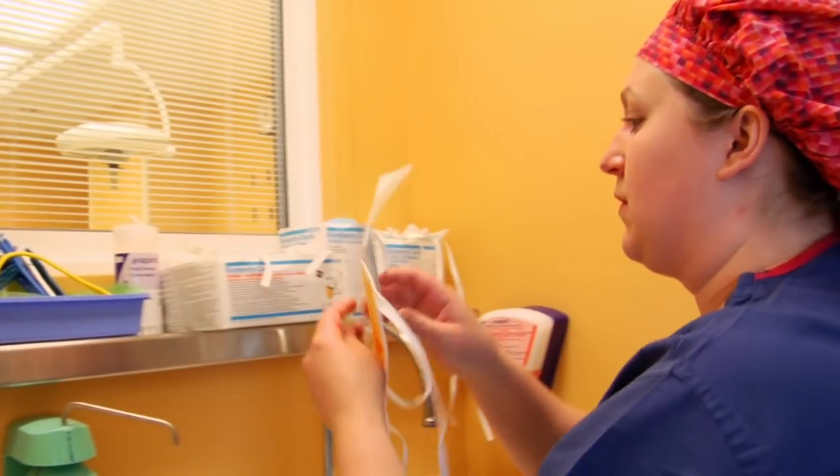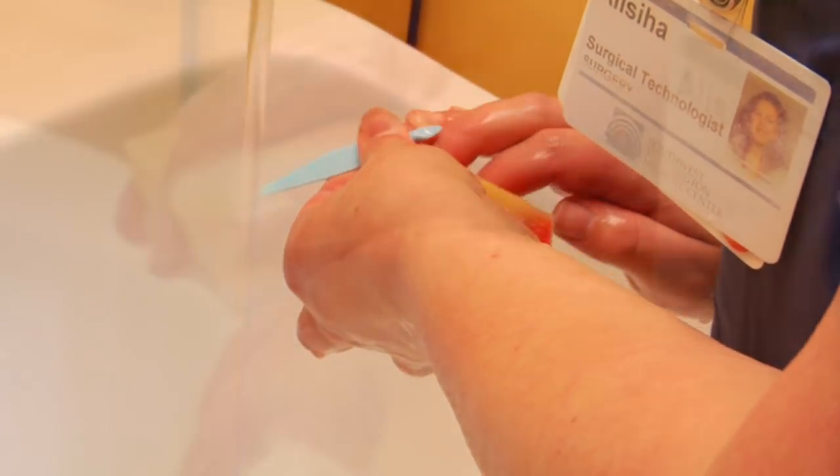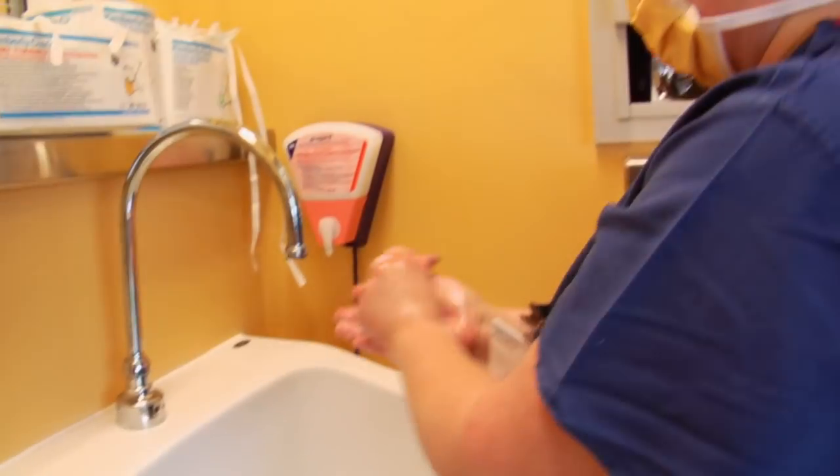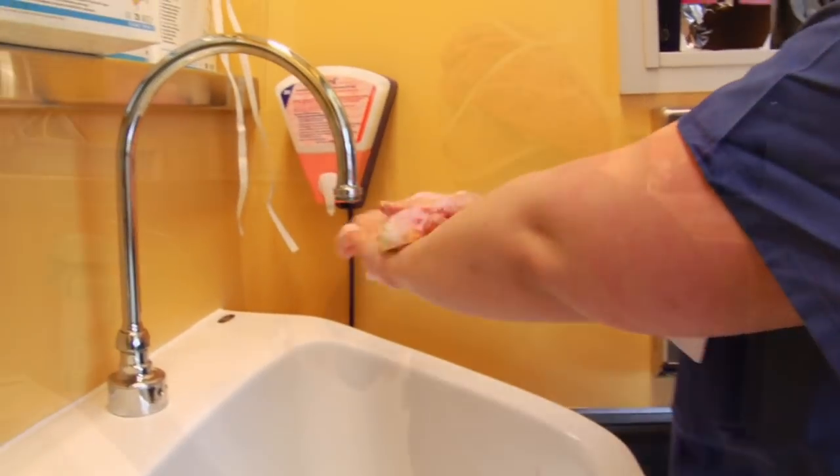Then I go out and scrub. Basically, you start with your nails. Each side of your fingers gets cleaned, the tops of your hands, the palms, and then you kind of work your way up your arm to your elbow on each arm.